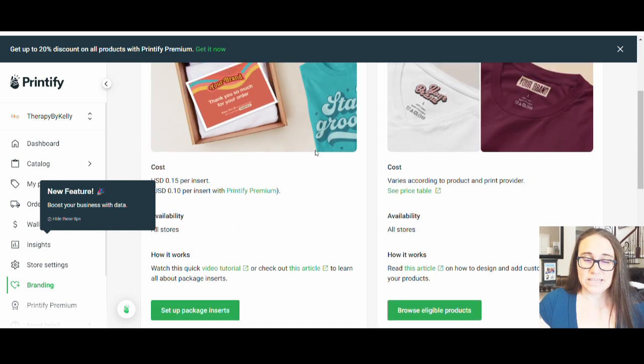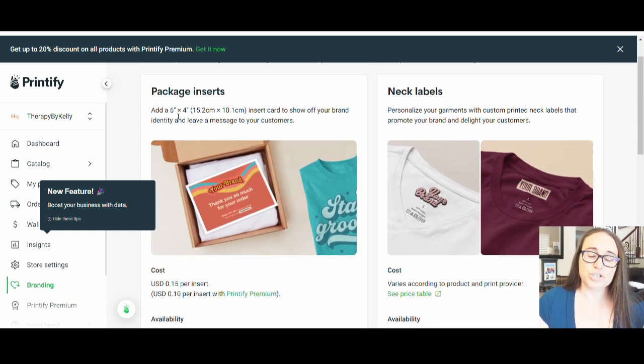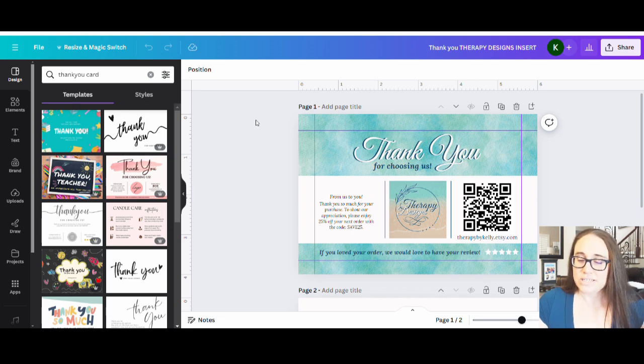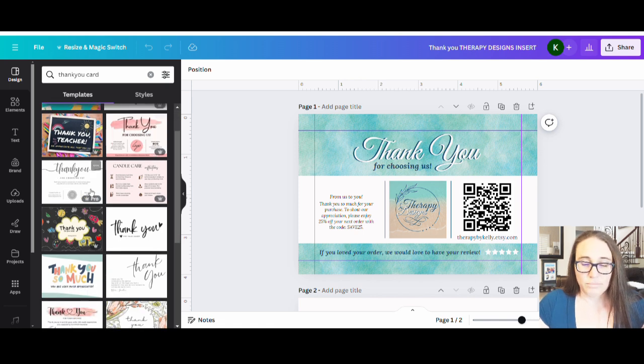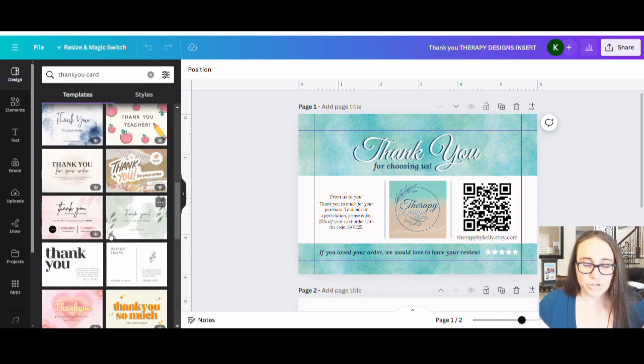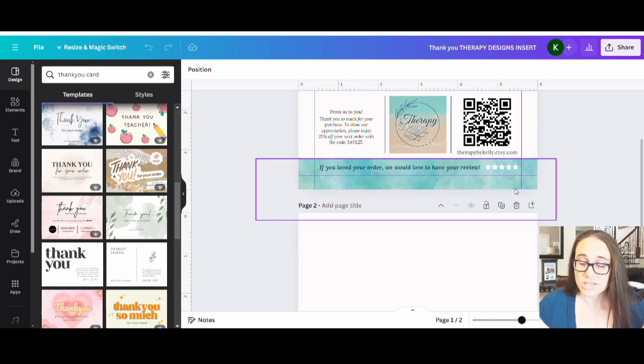This is a pretty easy thing to do. Printify does the cards, and you can also have it printed on Printful, though it's more like a little receipt — not as nice. But once you've designed your thank-you card, you can use it for both. So this is a six-by-four card. To design it, I'd go over to Canva and pull up a blank page for six by four. I've already done one, so I'll show you what I have — this is mine, a six-by-four-inch design.